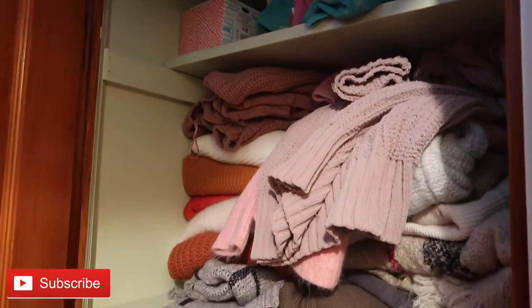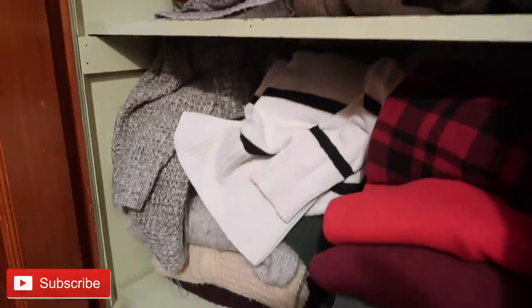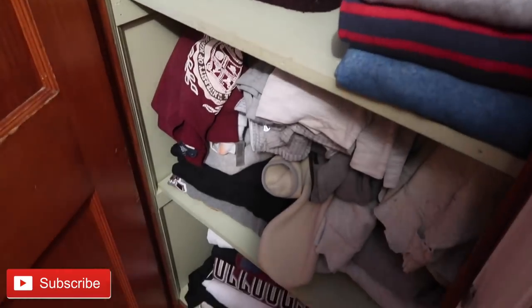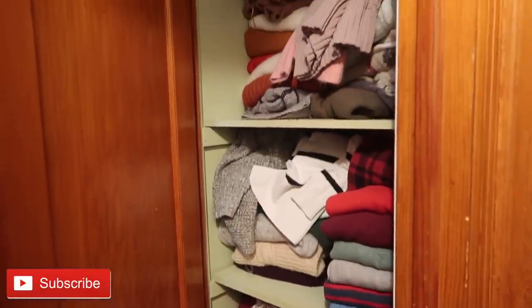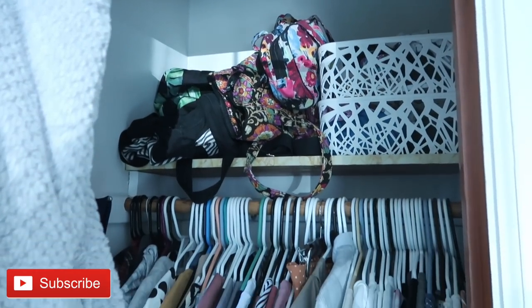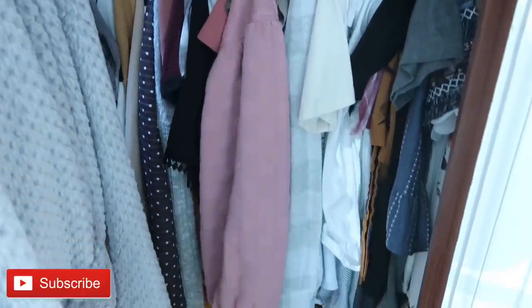What's up everyone, welcome back to my channel. My name is Olivia and today I'm sharing another extreme closet declutter with you all. We are over at my friend Shelby's house to tackle two small closets and a dresser, so you know that means there will be tons of deep cleaning, decluttering and organizing motivation. Make sure to stay tuned until the very end because I will be sharing some satisfying before and after shots. If you guys are excited, be sure to give this video a thumbs up, hit that red subscribe button and let's jump right into it.